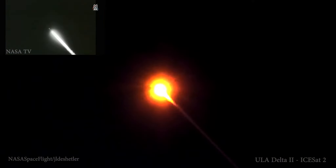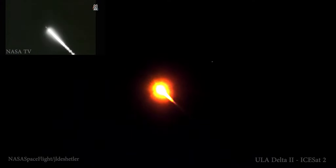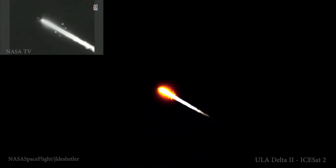And at 57 seconds in, we have web burnout on the solid rocket motors, seeing good responses. And we have good indication of jettison of all four solid rocket motors.